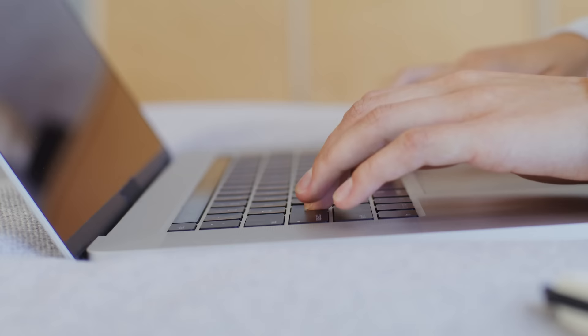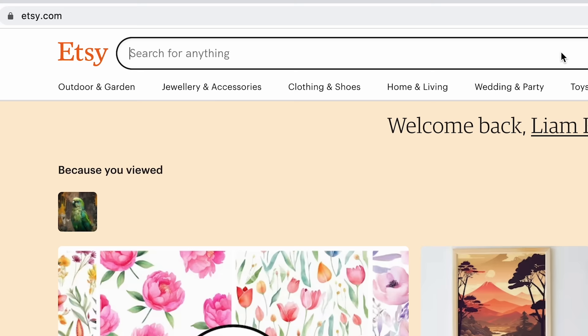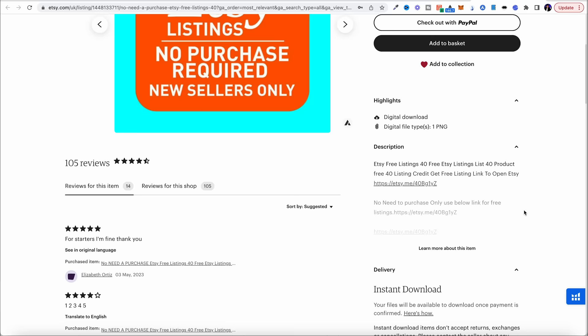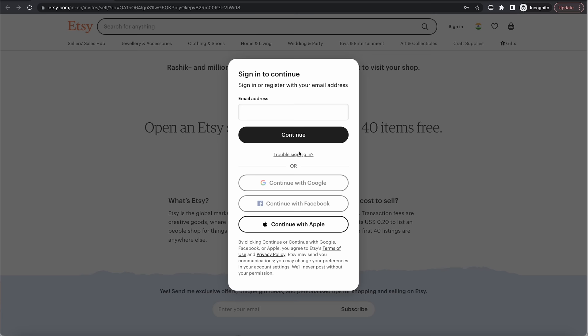Now it's time to start actually selling these hats. One of my favourite places to sell print on demand products is Etsy — it's the perfect target audience for this, a massive marketplace where hats are already selling really well. Come over to Etsy and type in '40 free listings' — you'll be able to find a referral link to create your own Etsy store for free with 40 listings totally free. Click on one of these links, click 'open your store today,' follow the steps, and you'll have your own Etsy store totally for free.